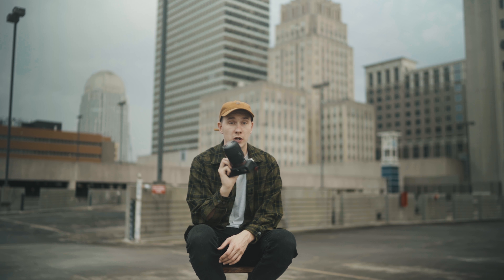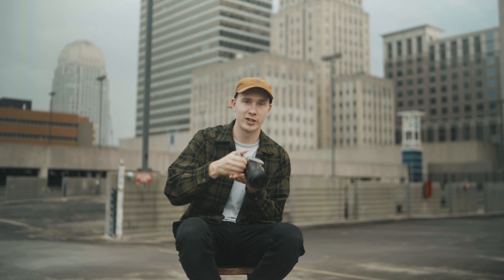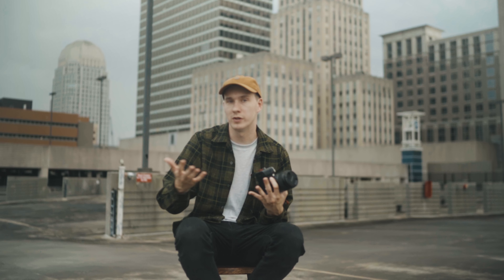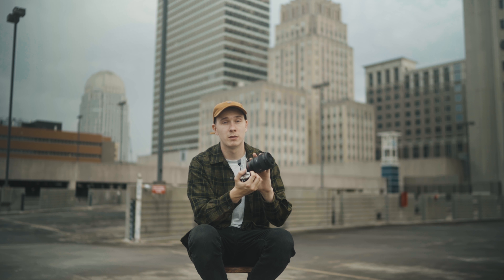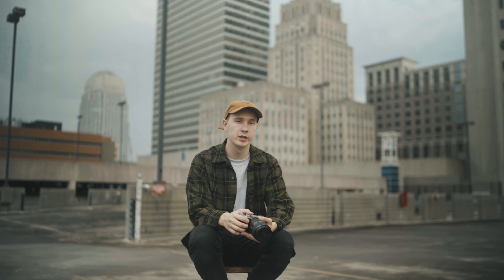Overall, the 35mm f/1.4 G Master is my favorite lens to use on this camera — it's the perfect combo, not too front-heavy, and doesn't weigh down the camera too much, though it is heavier than the camera itself. If you're interested in seeing more photos and video I've shot with this camera and lens, check out the link in the description. I went down to the beaches in North Carolina and shot a really cool video that I'm really proud of.